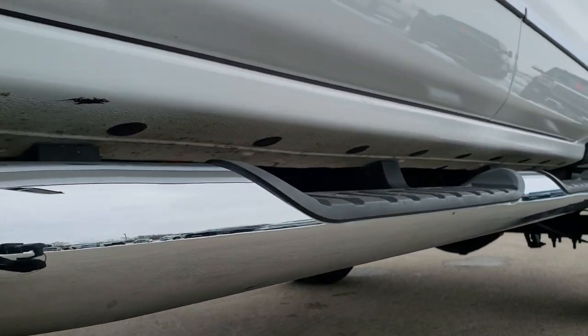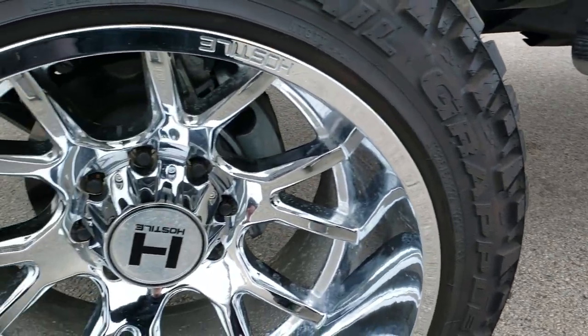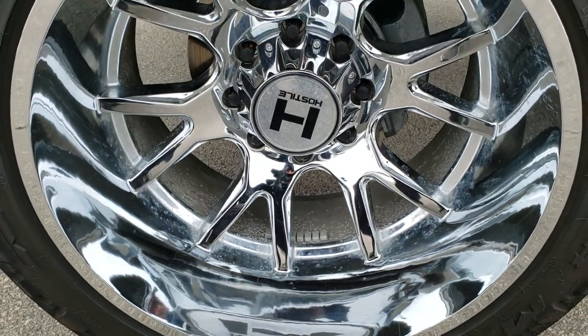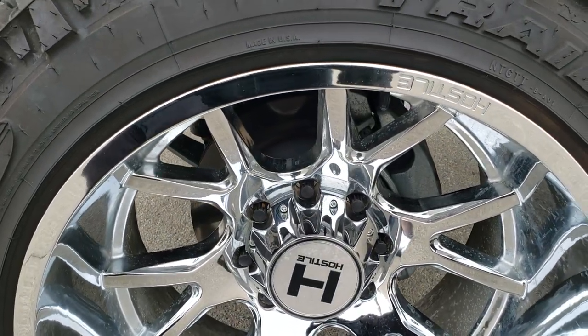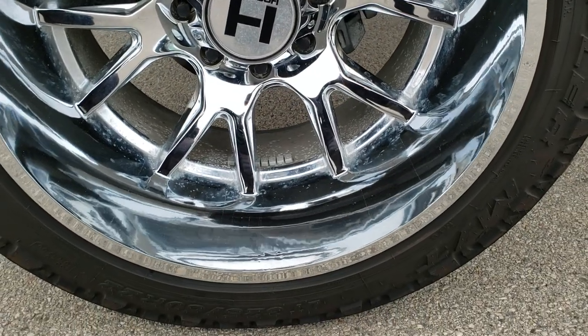All the lower rockers look really good. It has factory chrome step bars. If you want to check out more photos of this truck, in the upper right-hand part of your screen there's a link right to our website — click that and check us out. Comes with 22 inch Hostile chromed alloy rims. They're in pretty nice shape — I didn't see any major scuffs or scrapes on the outside of them.